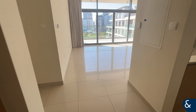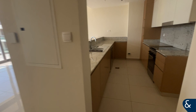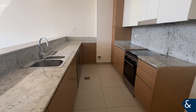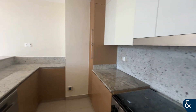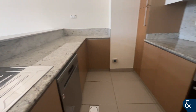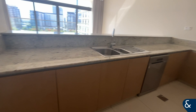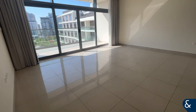Hi guys, this is Solomon from Allsop and Allsop, here to show you around this two-bedroom apartment in Mulberry. As you walk in, you have the kitchen to your right — lots of storage space with a light wood finish, and some appliances included, including the dishwasher and the cooker.